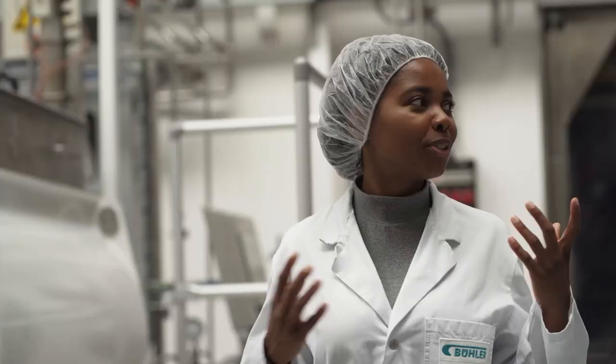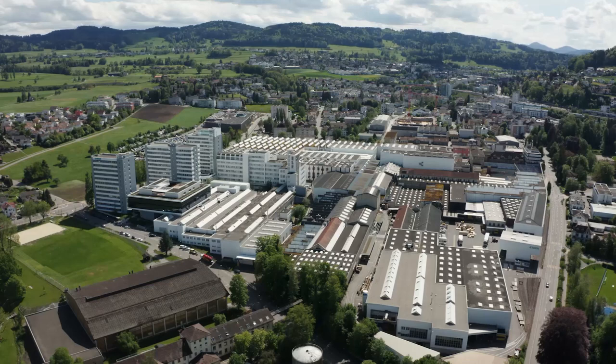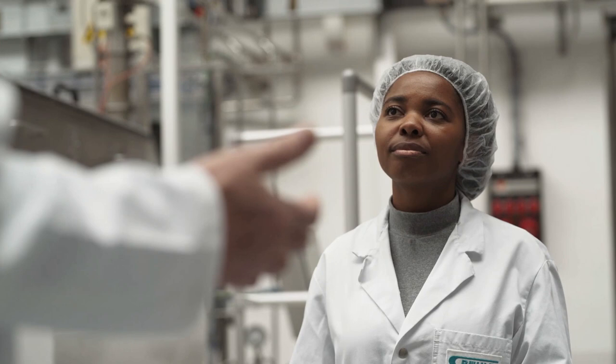Marcos, you've shown us the full range of capacities and technologies here in the application center. If I as a customer would like to run trials, how do I go about doing that? You just have to contact your direct sales or service contact in your area, or you can contact us directly in the laboratory. Then we discuss the scope and your requirements with you, and from those requirements we can set up which kind of process we suggest — and we can compare processes if possible.